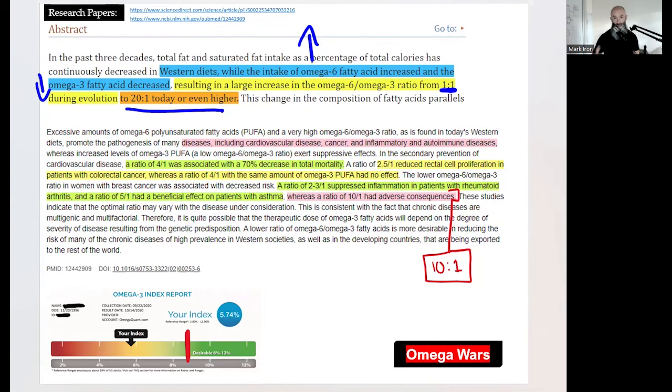Here are the health consequences: this imbalance promotes the pathogenesis of many diseases including cardiovascular disease, cancer, inflammatory and autoimmune disease. A ratio of four to one was associated with a 70% decrease in total mortality. A 2.5 to one ratio reduced rectal cell proliferation in colorectal cancer patients. A ratio of two or three to one suppressed inflammation in arthritis patients, and five to one helped with asthma. However, even a 10 to one ratio had adverse consequences.